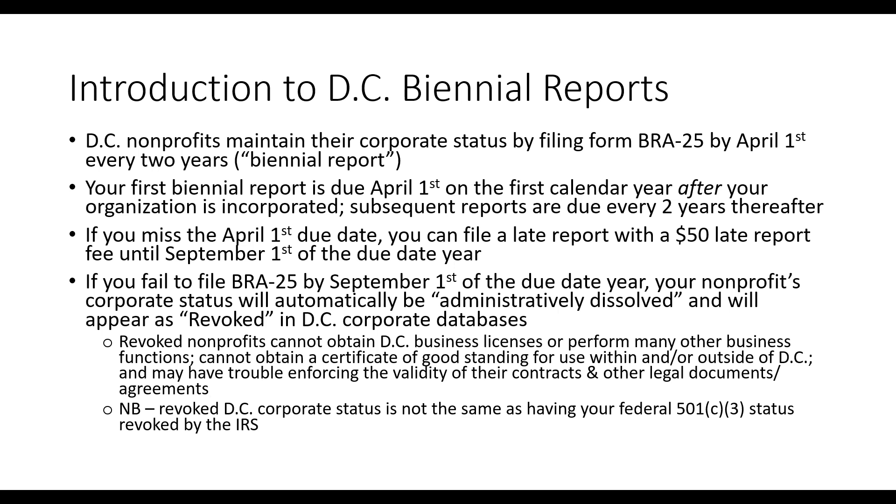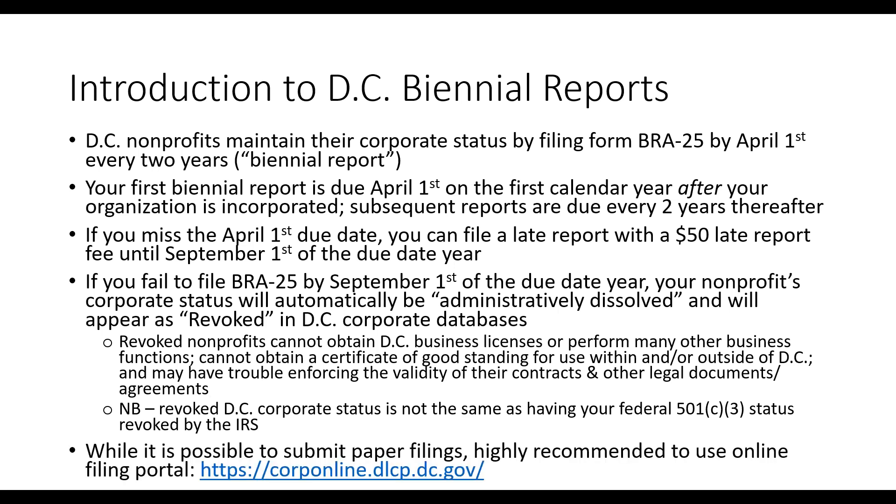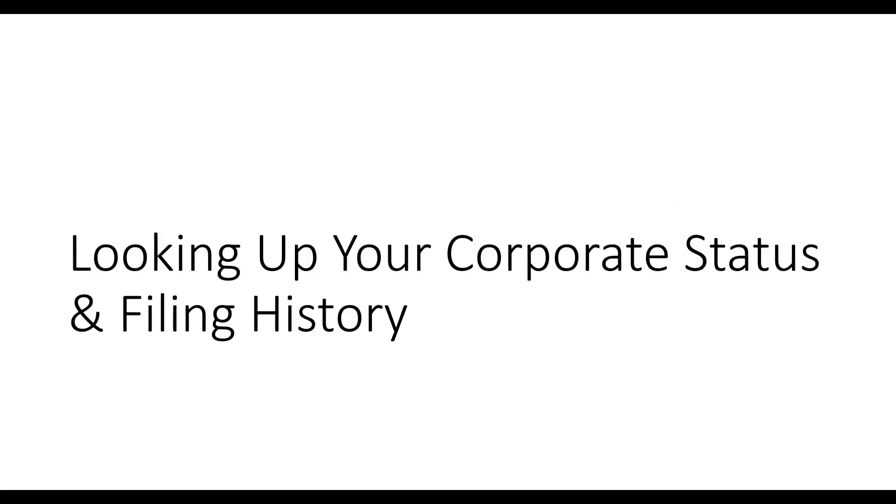While it is possible to submit paper files, the online filing portal is clearly recommended. You can use the online portal at corp.online.dlcp.dc.gov. In part one, I'll walk you through how to look up your status on the portal. In part two, I'll walk you through how to file your BRA25 report. And at the end, I'll go through the reinstatement process through the corp online filing portal. So let's start with part one: how to look up your corporate status.